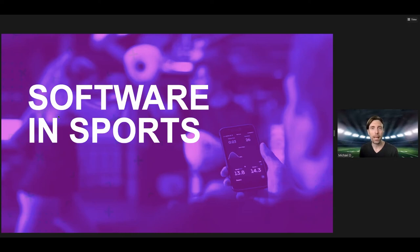Hello, everybody. My name is Michael Dale. I'm going to be briefly talking today about the world of software and sports. This is meant to be somewhat timely, timed around the Olympics. We're a few days late, but I think we're still in the window of relevancy here.